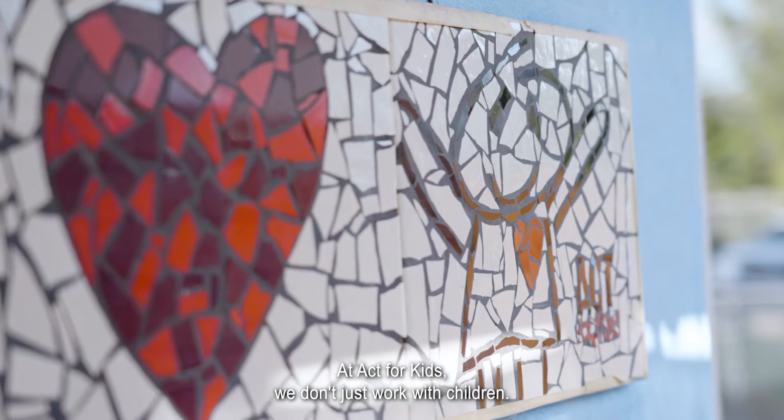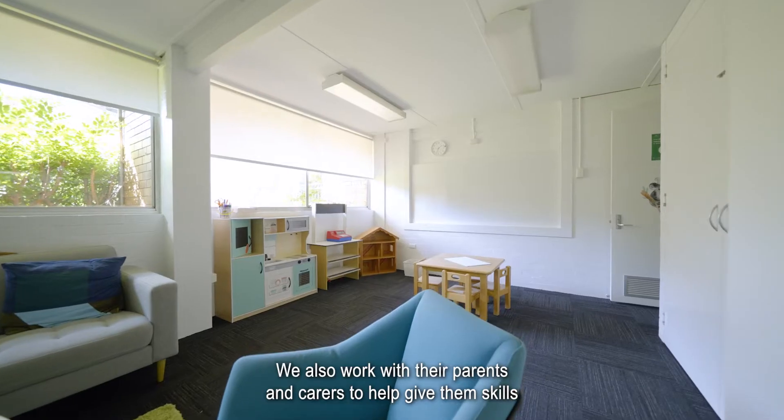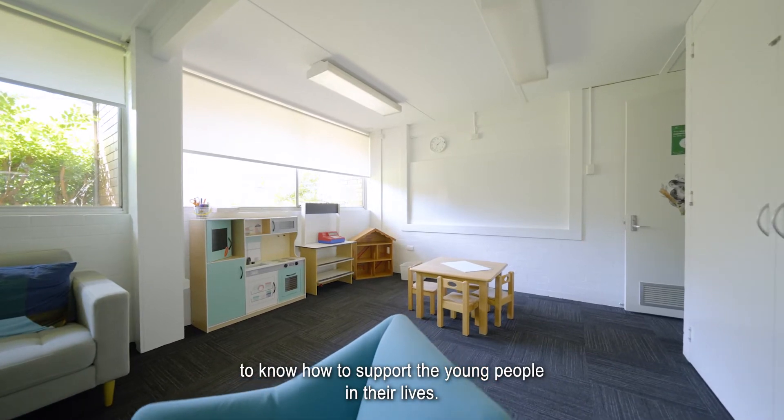At Act for Kids we don't just work with children. We also work with their parents and carers to help give them skills to know how to support the young people in their lives.